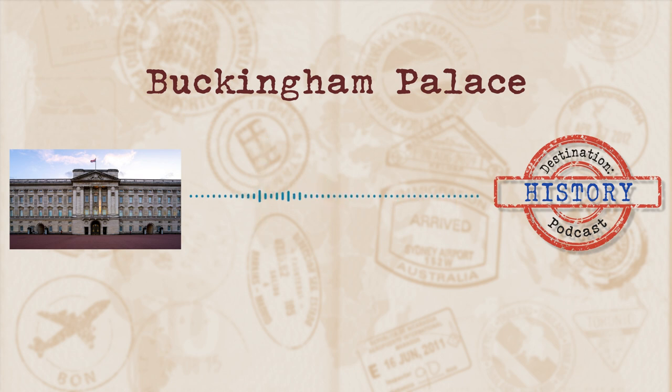Welcome to Destination History, where we tackle interesting, fascinating places and take a stroll through the history behind them. Probably most famous for being the home of the UK's monarch, today's destination sits in central London and is a tourist hotspot, with balcony appearances by a variety of royals and the popular changing of the guard ceremony. Join me as we take a look at today's destination: Buckingham Palace.